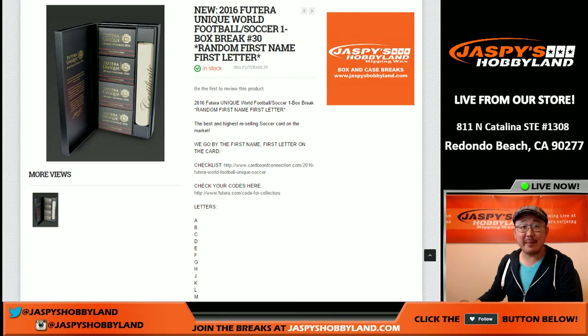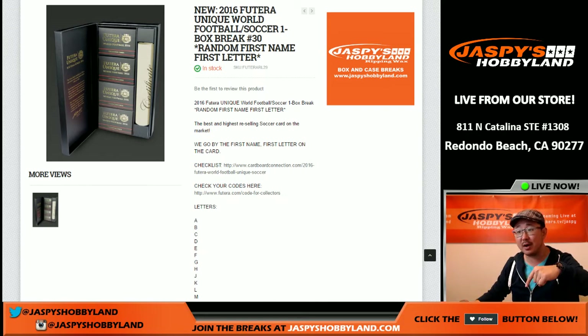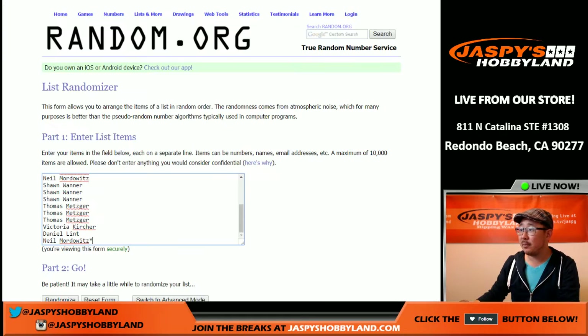Hi everyone, Joe for Jaspi's Hobbyland here. We are doing another one box break of 2016 Futera Unique World Football. This is soccer break number 29. As you can see, the next one is already in the store at jaspyshobbyland.com. Big thanks to these folks for getting in on break 29.